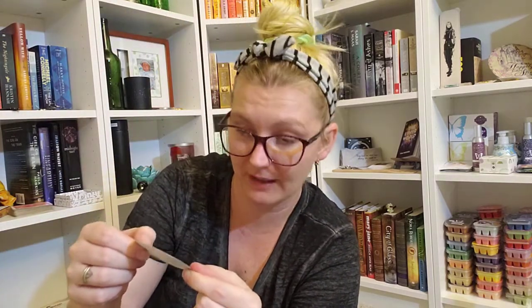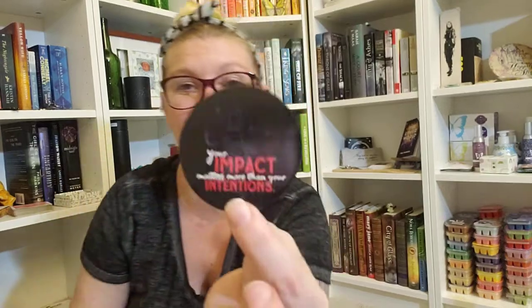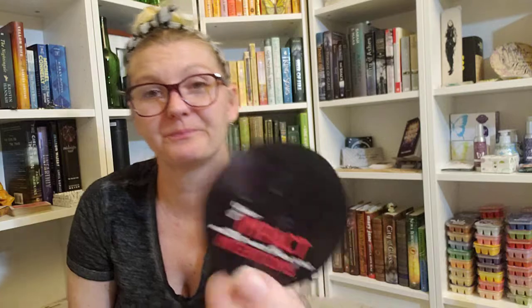We also have a sticker that says 'Your impact matters more than your intentions.' I really like that — it's definitely something everybody should take into consideration. Be kind.